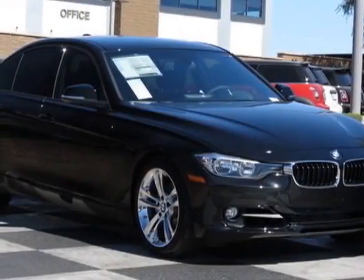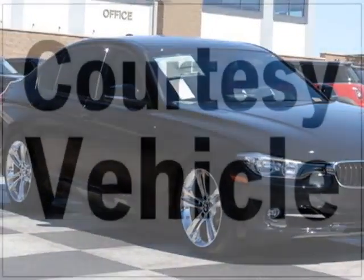Take a look at this new 2013 BMW 3 Series. This vehicle has a limited warranty.